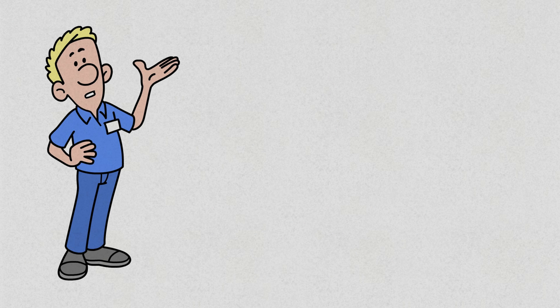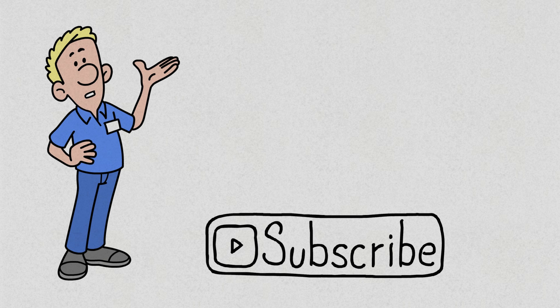That said, if you found this video informative, don't forget to like and subscribe for more tech content. While you are still here, check out one of these videos.